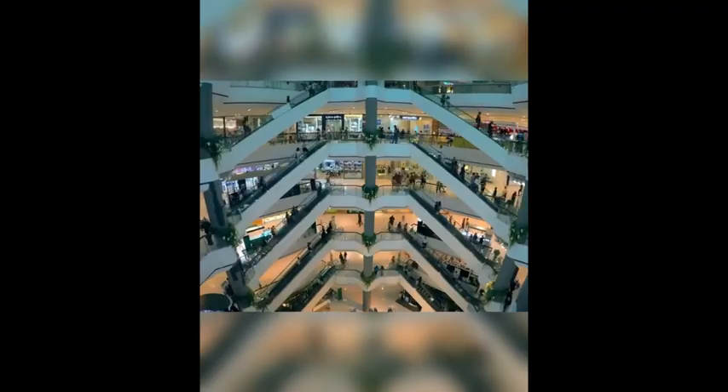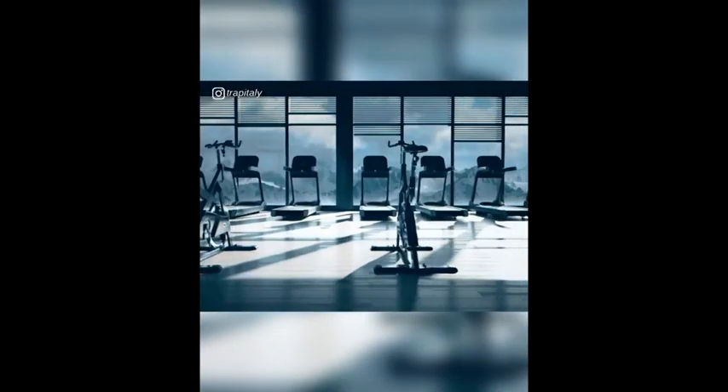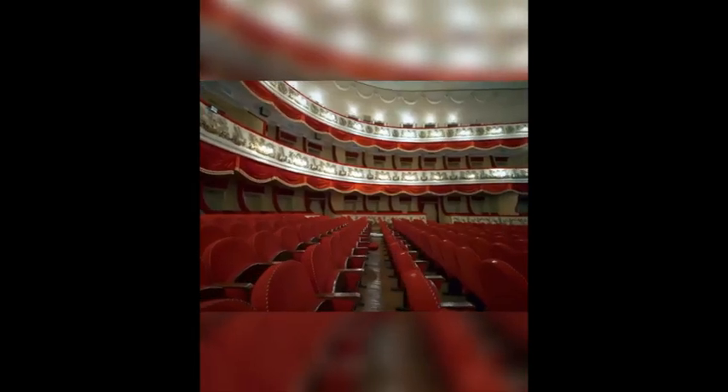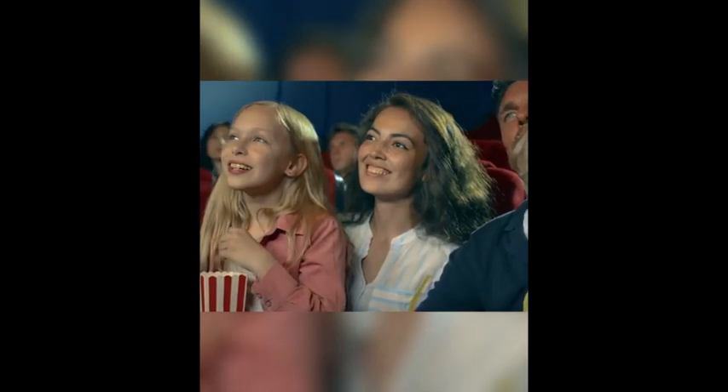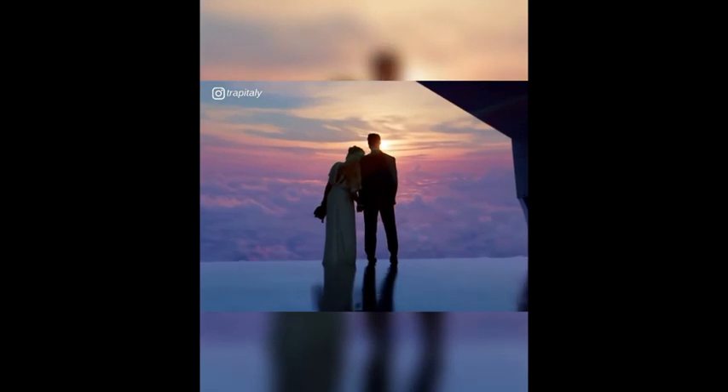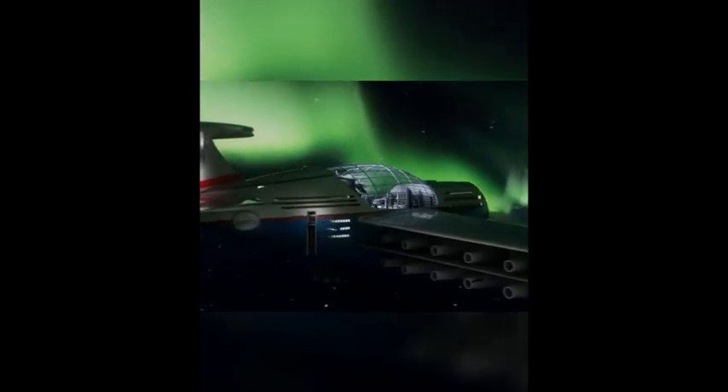The main entertainment deck is perfect for recreational activities. It features shopping malls, sports centers, swimming pools, restaurants, bars, playgrounds for children, theaters, and cinemas. There's also a separate section for organizing events and business meetings. And if you want to declare your love above the clouds, Sky Cruise's wedding halls give you and your partner, along with your guests, a unique and memorable experience.